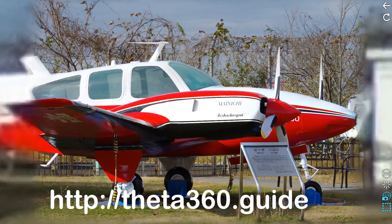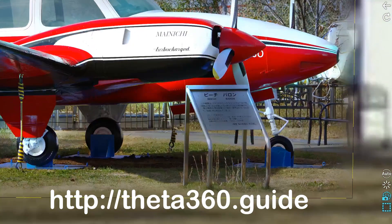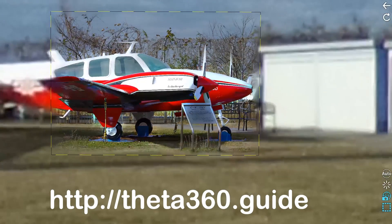It'd be great to get your feedback at theta360.guide. Thank you.